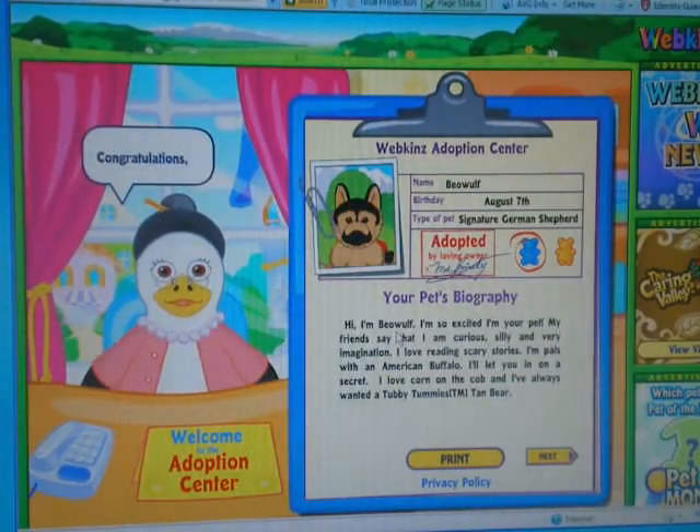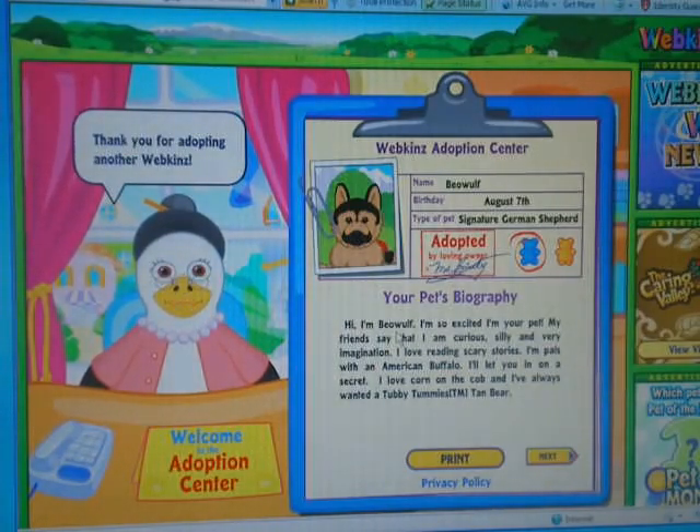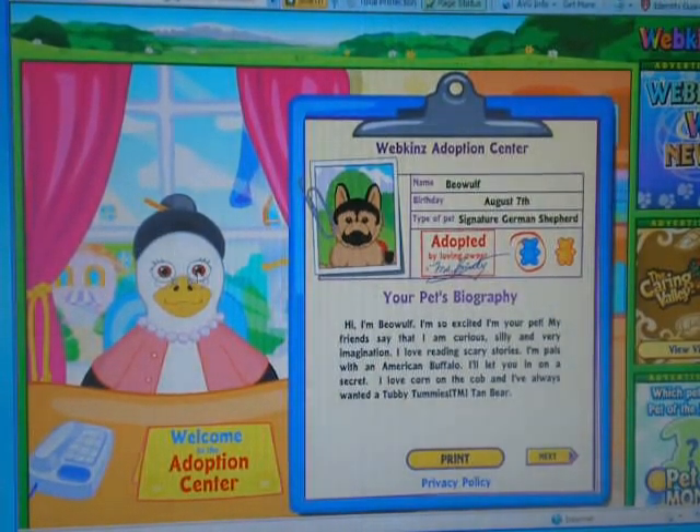Loading. Congratulations! The adoption is complete. Thank you for adopting another Webkinz. She's very annoying isn't she? She's very creepy too. It's like her lips don't even match her words. It's weird.